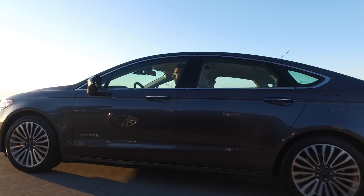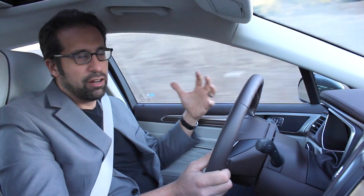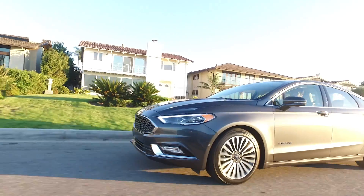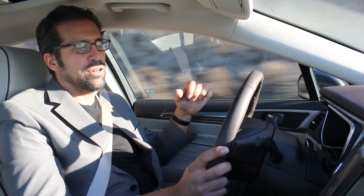Ford was one of the first, if not the first, to come out with a hybrid that was shaped like a regular car instead of a spaceship. In 2008, they started production on the Fusion Hybrid, and it's been getting more and more luxurious ever since. This Platinum Package is new for 2017, and it gives you a ton of features that you couldn't get before.